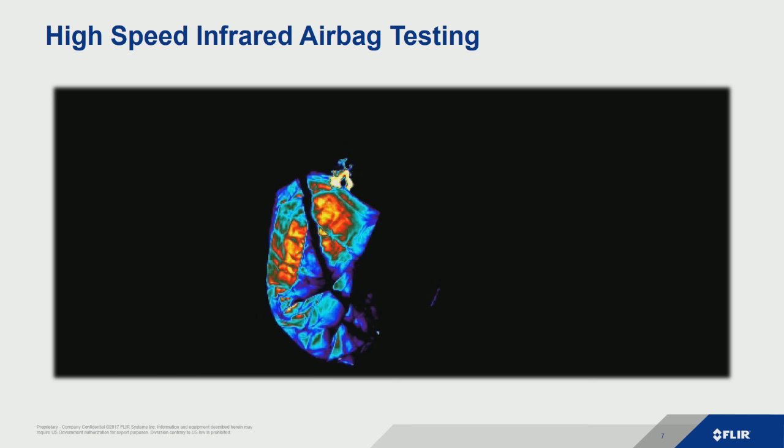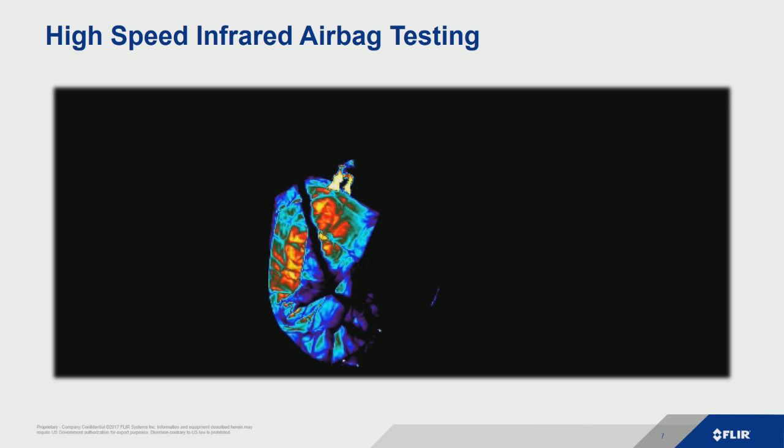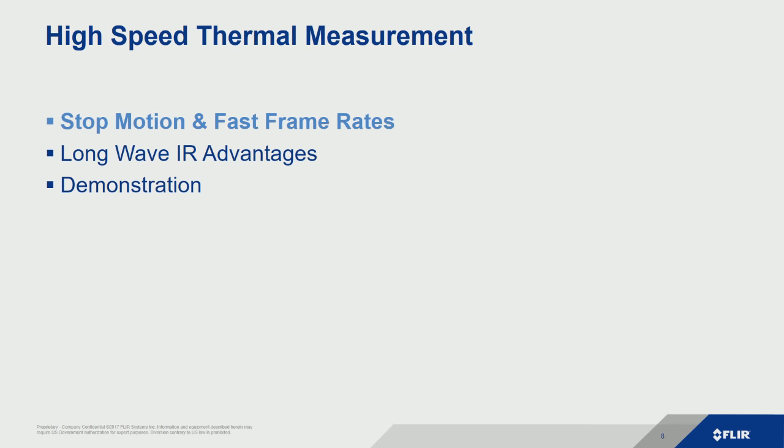The latest detector technologies actually allow you to capture at thousands or tens of thousands of frames per second of high-speed thermal imagery, with snapshot speeds short enough to actually stop motion on things like an airbag so you can get accurate temperature measurements. This helps for a lot of different reasons, and product improvements are one of them. So we're going to talk about how to stop motion on high-speed thermal events, as well as what fast frame rates really mean in the thermal realm.